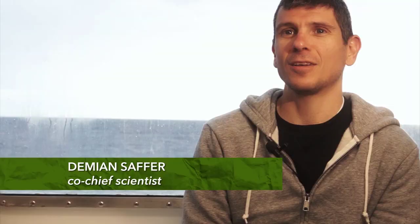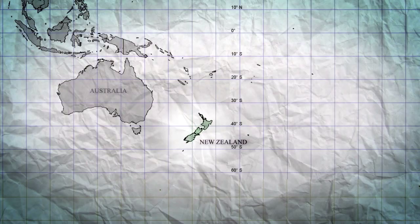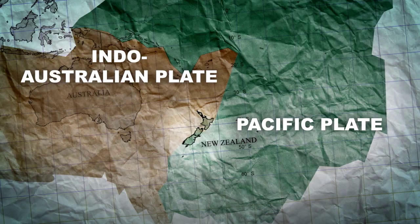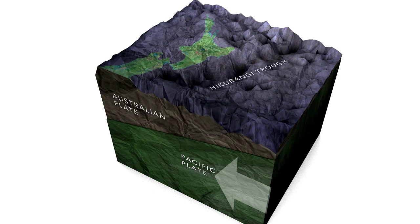We're here three kilometers above the Hikarangi Trough, offshore the east coast of the North Island of New Zealand. The Hikarangi Subduction Zone is New Zealand's largest plate boundary fault, and it's where the Pacific Plate is diving down beneath the eastern part of the North Island, offshore the east coast. In the lower North Island, the two plates appear to be stuck together, due to friction along the fault, unable to slip past each other.